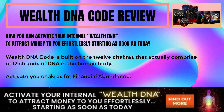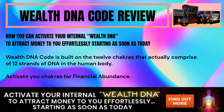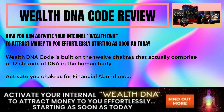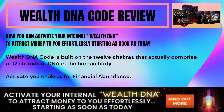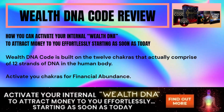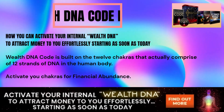Wealth DNA Code review: how you can activate your internal wealth DNA to attract money to you effortlessly, starting as soon as today. Wealth DNA Code is built on the 12 chakras that actually comprise 12 strands of DNA in the human body. Activate your chakras for financial abundance.